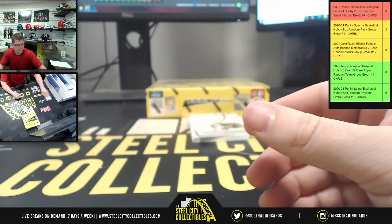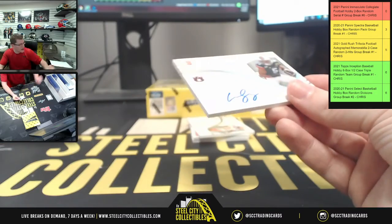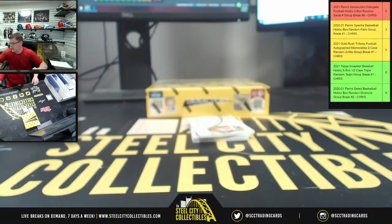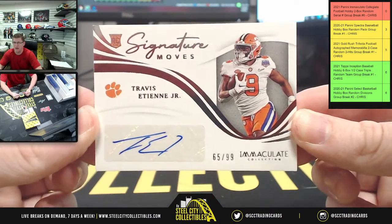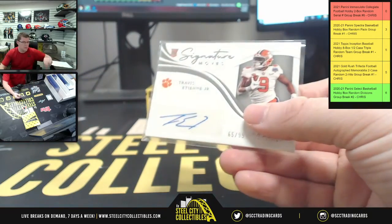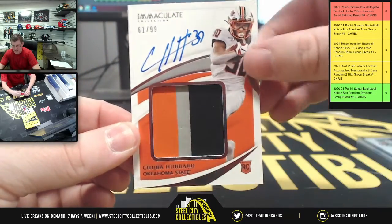Signature Moves — 37 of 99 — Anthony Schwartz. You can clearly see it right there on the white background versus the maroon, how the number is displayed right before the slash. Travis Etienne Jr., drafted by the Jaguars, 65 of 99 going to five. And Chuba here, 61 of 99.